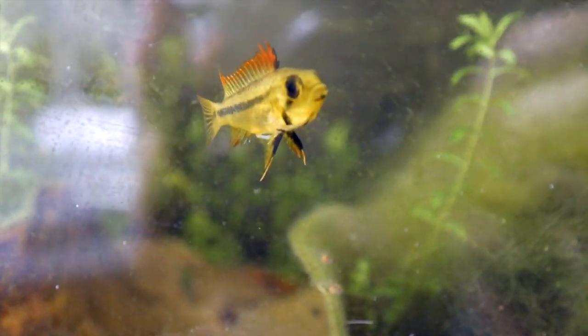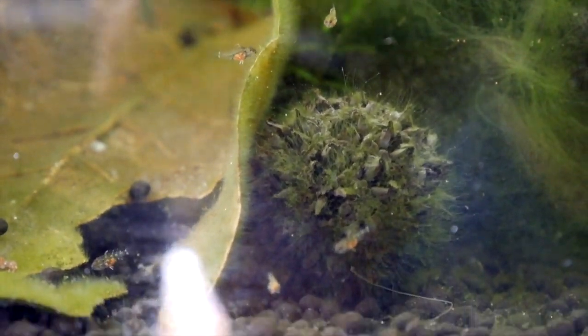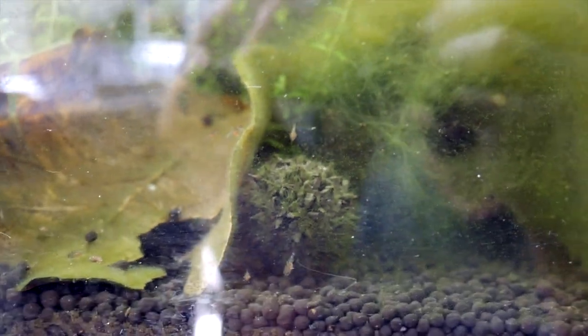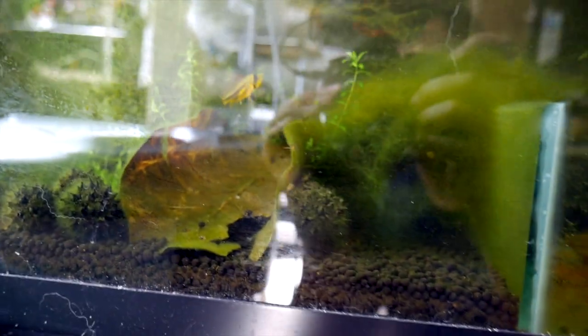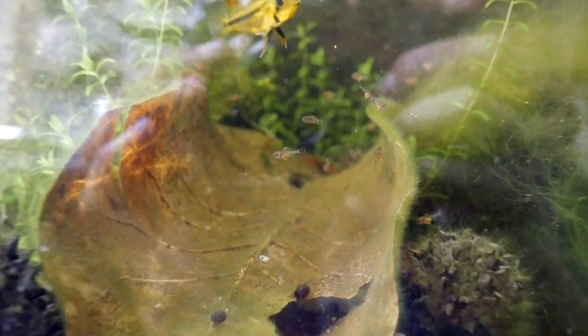I'm glad to report that these cockatoides had another batch of fry. You can see their bellies are full with baby brine shrimp, so I'm really happy about that. This is now my third spawn of cockatoides - this is actually my F1 that spawned. But yeah, look at that spawn, it's a pretty big one. Cute little buggers.